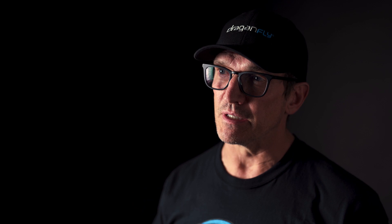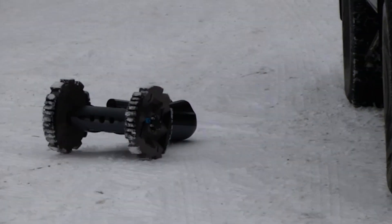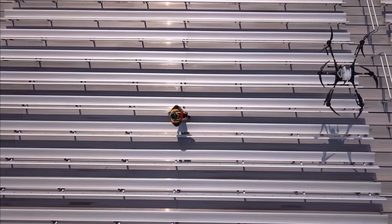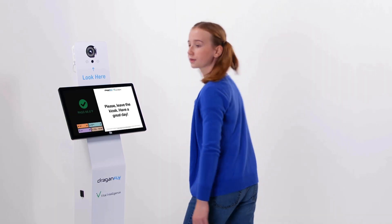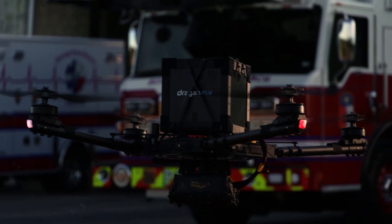These three new product launches represent Dragonfly's mission to remain dominant as both a solutions provider and a UAV hardware and systems manufacturer. We are the world's oldest commercial UAV manufacturer, and our mission, above all else, is to continue to bring class-leading innovations — saving time, money, and lives.